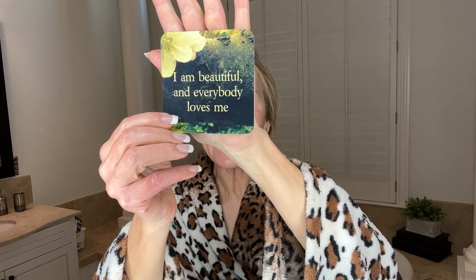It's that time in the video — I always like to leave with a little thought for the day. I've been reading from these 'Life Loves You' cards from Louise Hay. Today's card: 'I am beautiful and everybody loves me.' I am beautiful and everybody loves me. Carry this thought with you today and notice the effect on you and others.